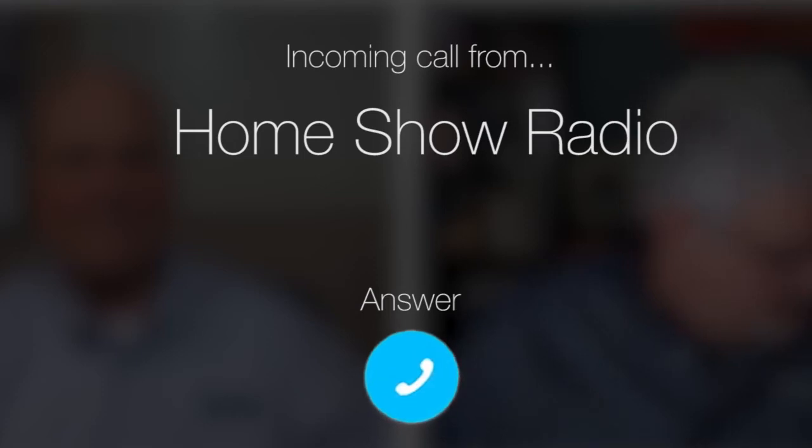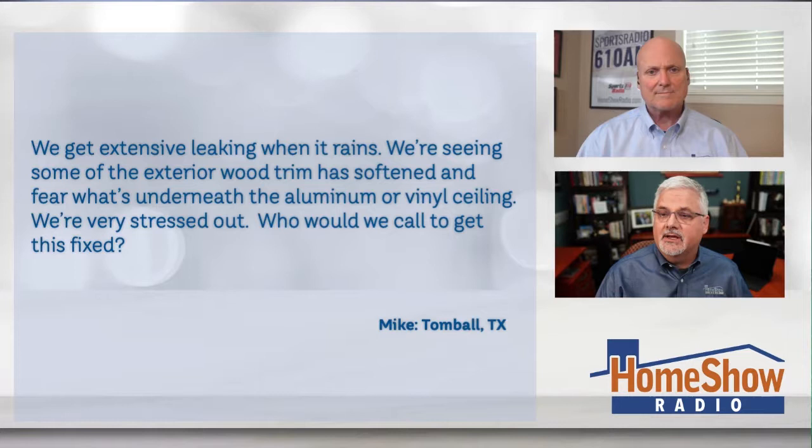Ask Tom on Home Show. Mike from Tomball, Texas has a question about a leaky sunroom. It's a 500 square foot screened-in room on the back of his house. Mike writes: we got extensive leaking when it rains. We're seeing some exterior wood trim that has softened, and we fear that what's underneath that aluminum or vinyl could be rotted. We're very stressed out and want to know who should we call to get this fixed?